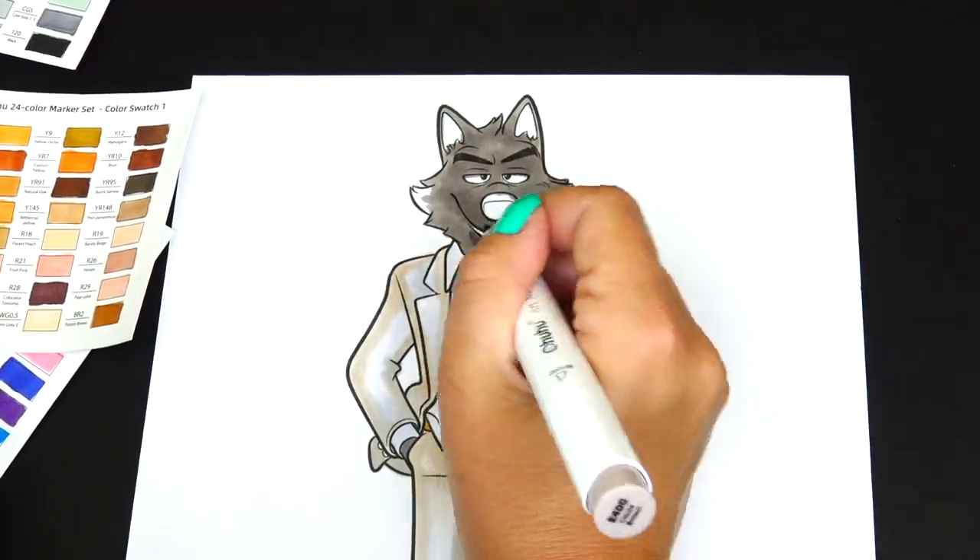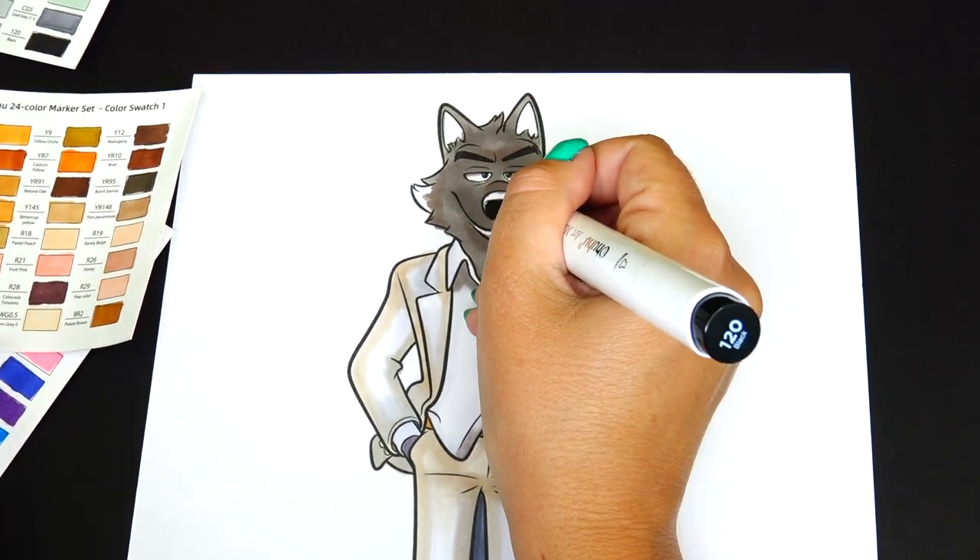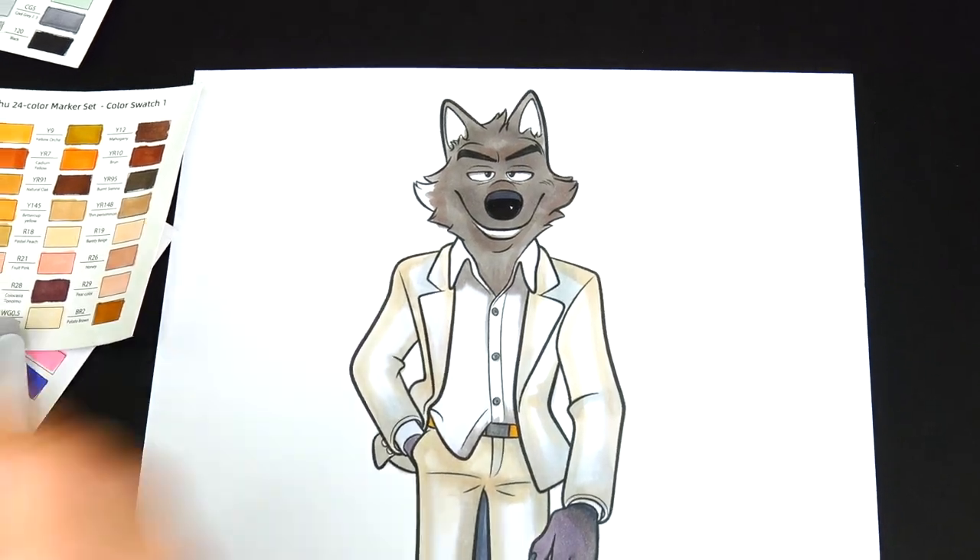I'm going to pause the video and show you how many different colors I've been using.